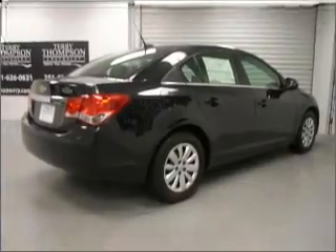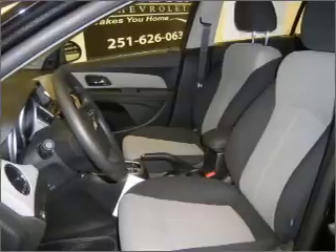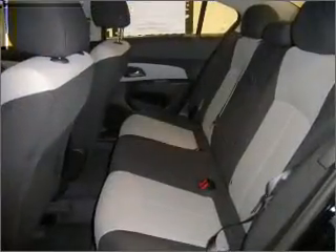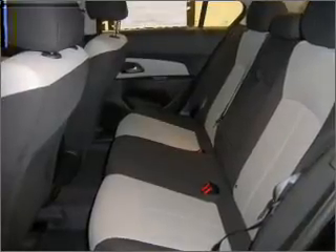Rest assured with this vehicle's included security system. Fumble your keys no more with the convenience of keyless entry. Enjoy the ability to tilt your steering wheel to a comfortable angle.